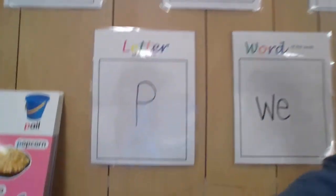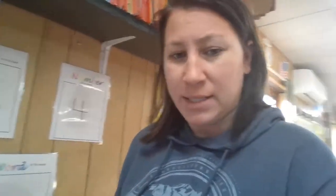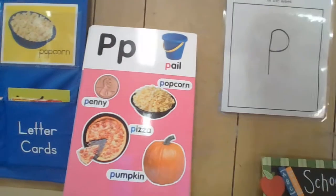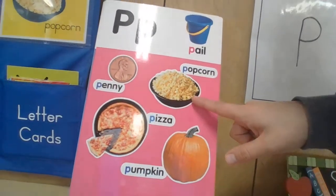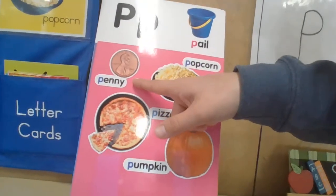The letter of the week — does anybody know what letter that is? P. Very good. P makes a 'puh' sound. Can you think of any words that start with a 'puh' sound? I have this here just like we have at school for you to look at to try to find some words that have a P sound: pumpkin, popcorn, pizza, penny, pail. Is there anything else that we can think of that starts with a P?